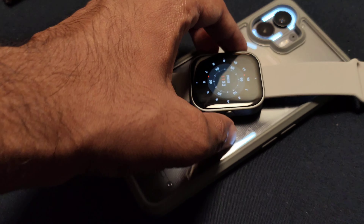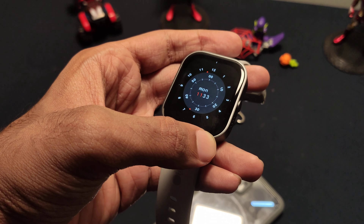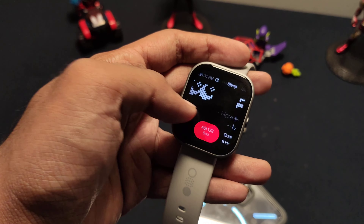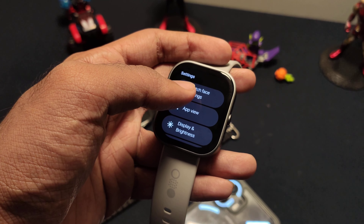Alright, so this is the CMF Watch Pro and I'm going to tell you how such a beautiful piece of hardware can be ruined by software and lack of effort by the manufacturer. It comes from the same company that makes Nothing phones and earbuds, but out of all their products, this is the worst they have ever come up with.